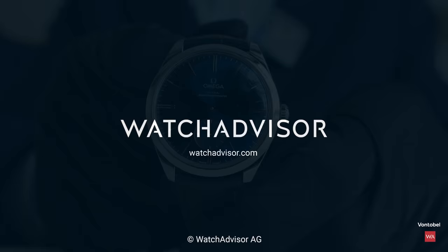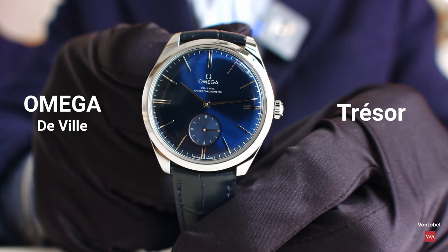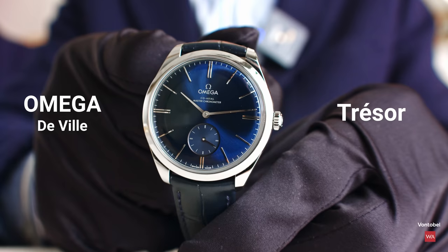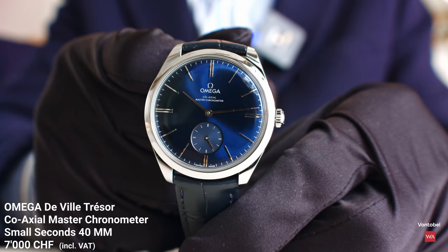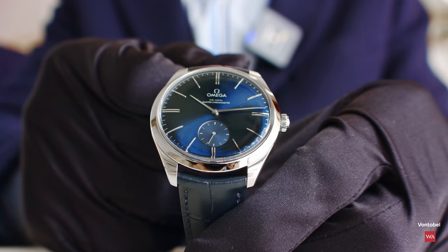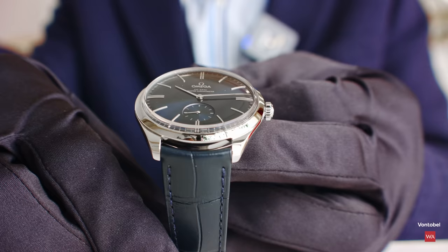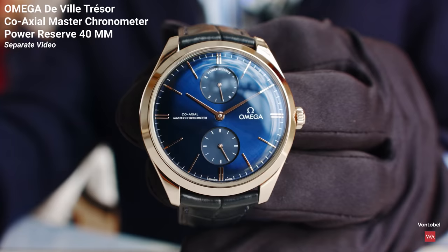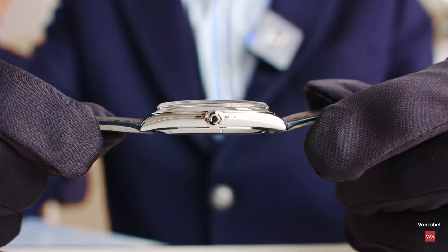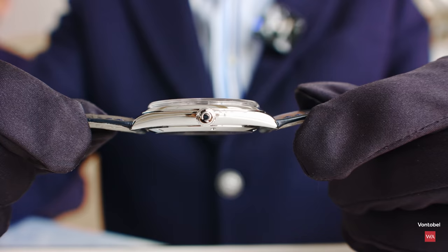Omega De Ville Trésor — pronounced in French since the E in Trésor carries the accent aigu, making it Trésor. This is a new ultra-elegant offer from Omega coming this year. This year we extended the core collection by adding two new hand-winding calibers. The one in hand features a small seconds indicator at 6 o'clock, and you will also see a second collection with another complication — a power reserve located at 12 o'clock. You can see the very slim case, thanks to the fact that it is a hand-winding movement with no rotor.